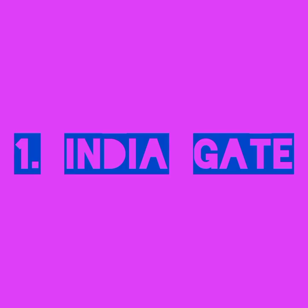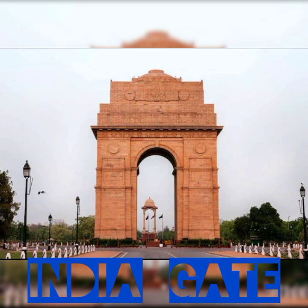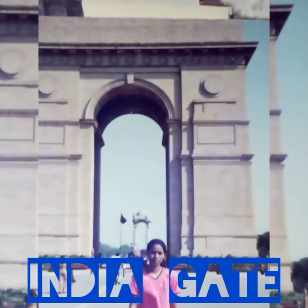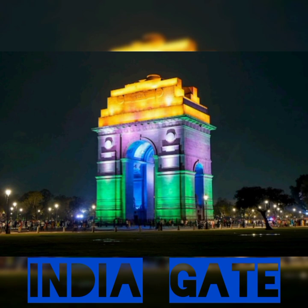1. India Gate. More than 70,000 men who died in World War I and the Third Anglo-Afghan War are commemorated at this military memorial. The India Gate is situated close to the Kartavya Path at the eastern end of New Delhi's ceremonial access, formerly known as Rajpath. Additionally built next to India Gate is Amar Jawan Jyoti, the Immortal Soldier Flame.